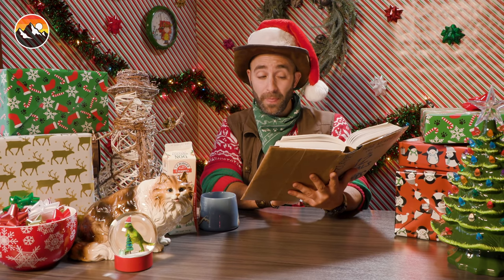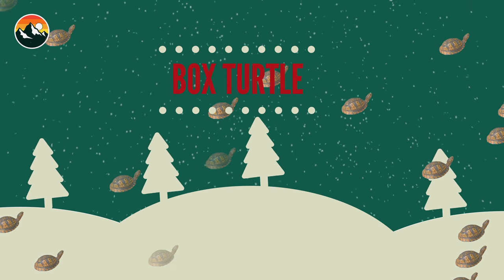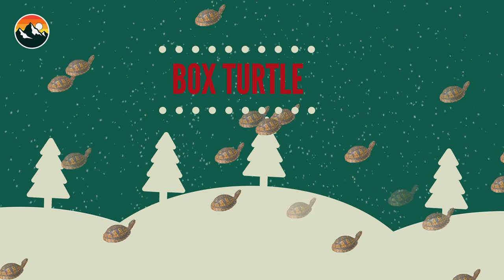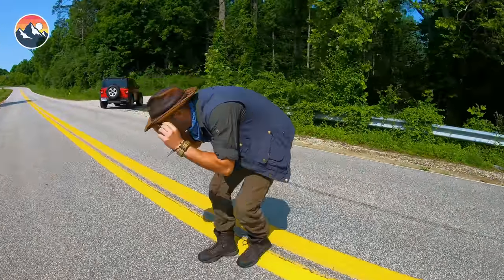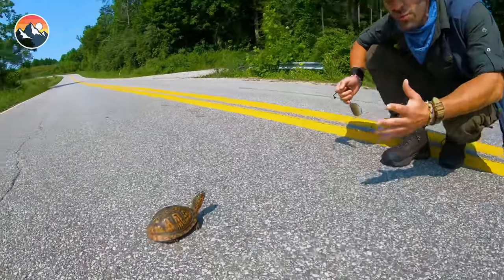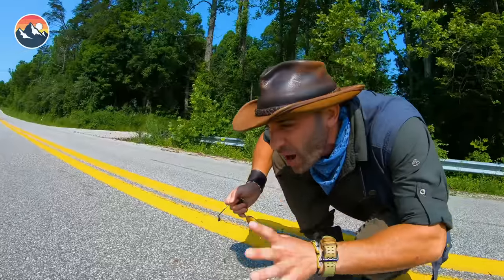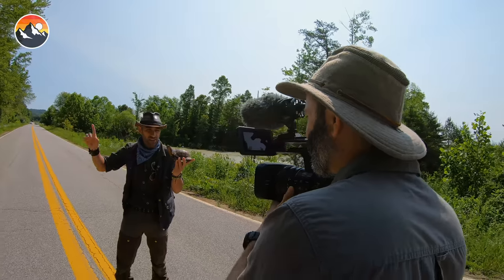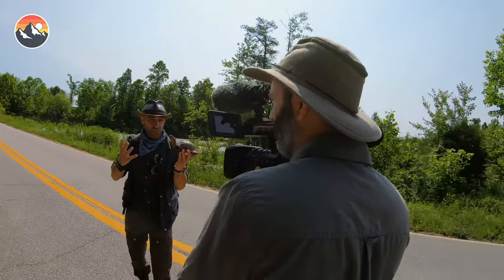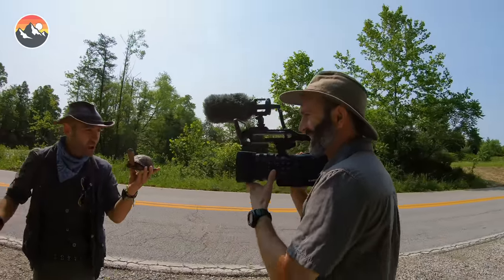On the fourth day of Christmas, Brave Wilderness gave to me a friendly little box turtle who was unsafely playing in the street. Watch out, buddy — here comes a Jeep. You are right in the middle of the road. This is the most dangerous spot that a turtle could possibly be hanging out. It's headed this direction towards the woods, but here come cars — let's get over here. Look at this — not even tucking into his shell. What a brave little turtle.